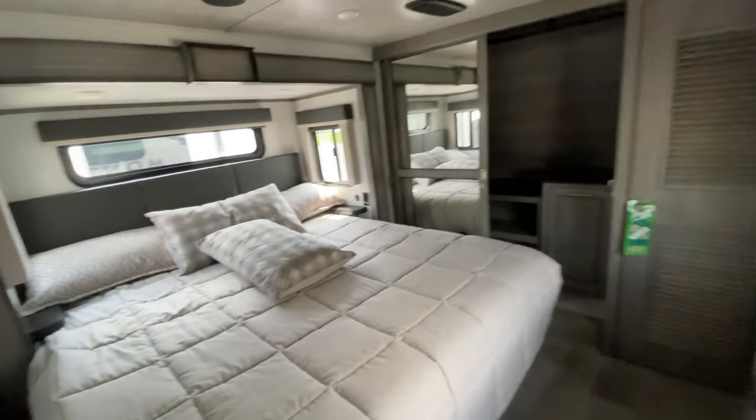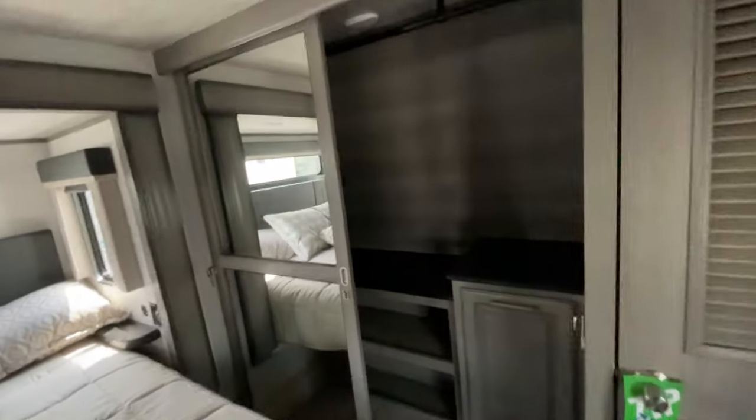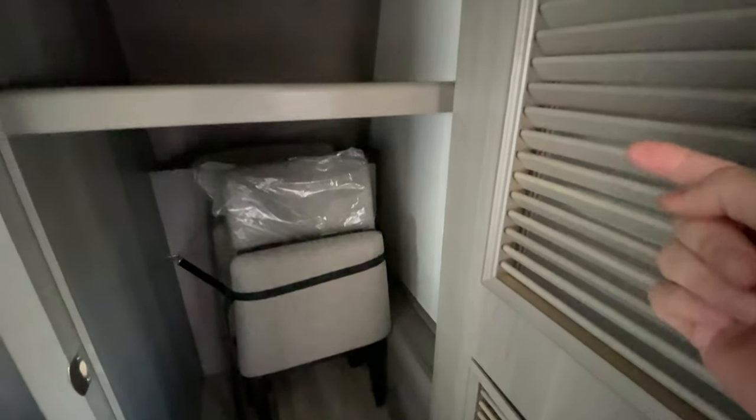We'll start up here in the bedroom. We've got our king size bed that does feature storage underneath it, a massive closet — and you even have a laundry hamper. Then you also have this additional closet. Those chairs go with the freestanding dinette I'll show you in the kitchen. Back behind there you have a connector so you can have a washer and dryer in here — great for full-time living.